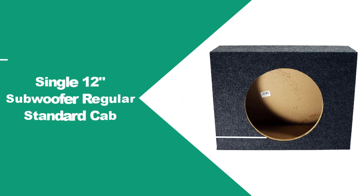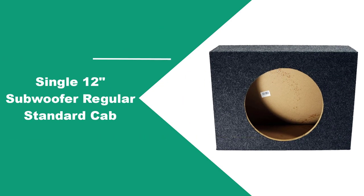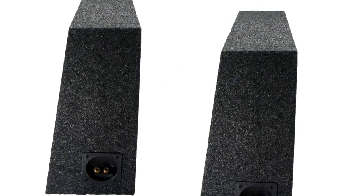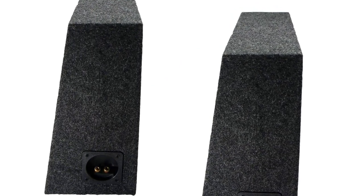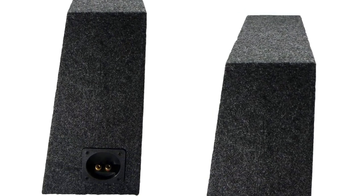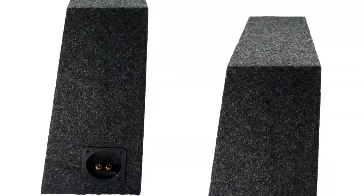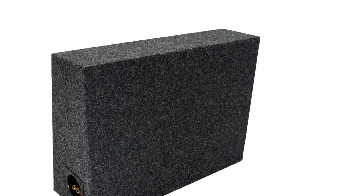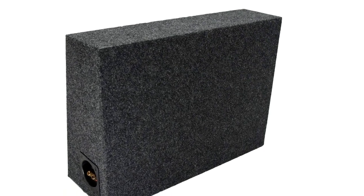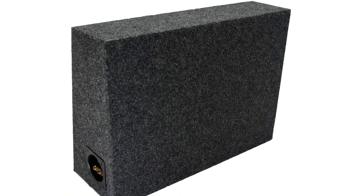At Number 3: Single 12-inch Subwoofer Regular Standard Cab. Adding bass to a regular truck can be a real headache. This single 12-inch speaker cabinet will fit any regular cab truck and is designed to fit snugly right behind the seat. It is a sealed cabinet designed to produce clear sound with enough depth to fit a flat piston subwoofer, and includes a subwoofer grill to protect your woofer from rubbing against the seat.